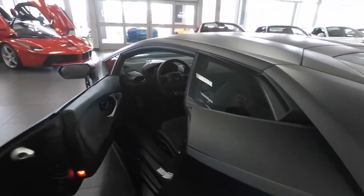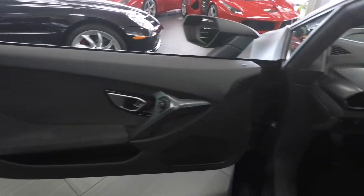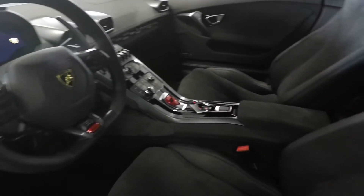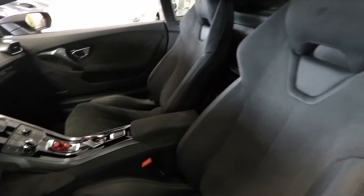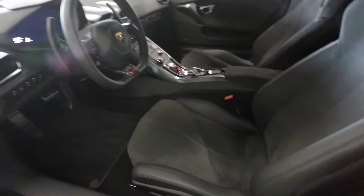Coming inside, it continues the stealth fighter look with a single color black interior with leather and Alcantara, an all-digital dash, and a push-button start underneath a red lever — which makes you feel like you're arming a missile as you're getting in the car and getting ready to start.